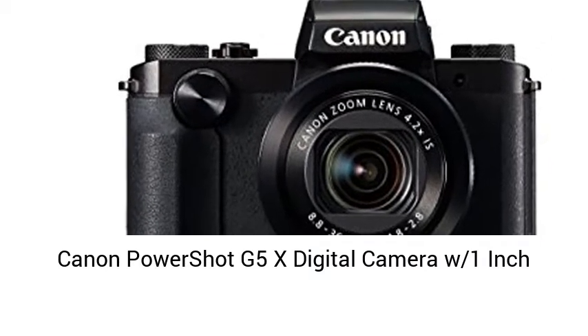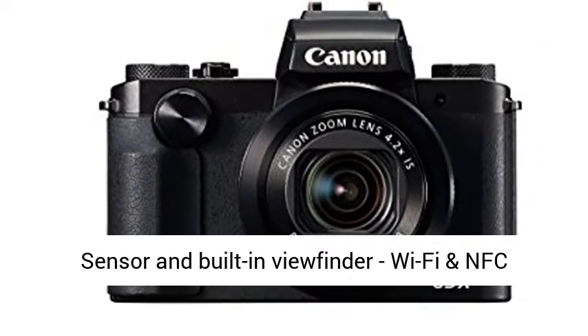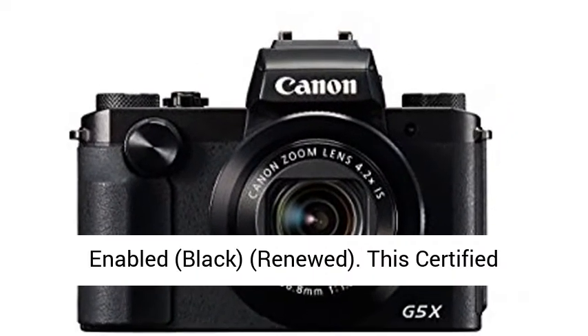Canon PowerShot G5X digital camera with 1-inch sensor and built-in viewfinder, Wi-Fi and NFC enabled, black, renewed.